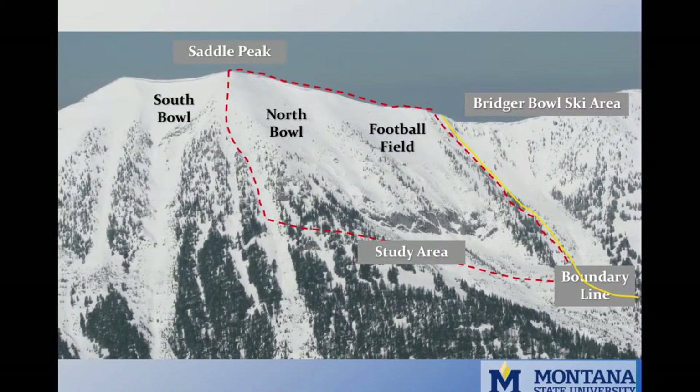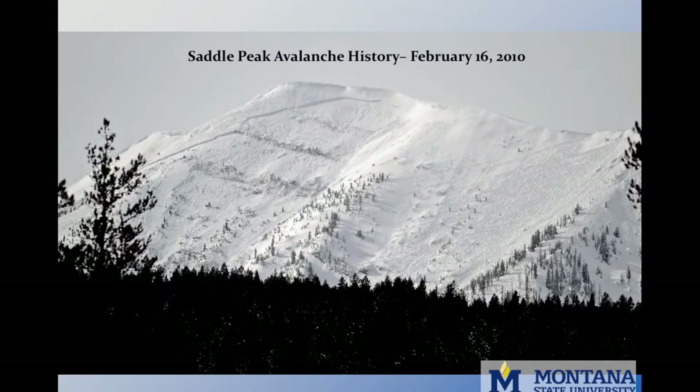Saddle Peak also produces a few avalanches every winter. In southwest Montana's Bridger Range, cold temperatures can quickly produce a strong temperature gradient within the snowpack, and it's not uncommon to have a weak basal facet layer and dense wind slab. The largest event in recent history occurred on Tuesday, February 16th, 2010.